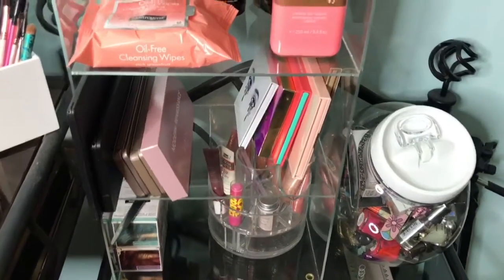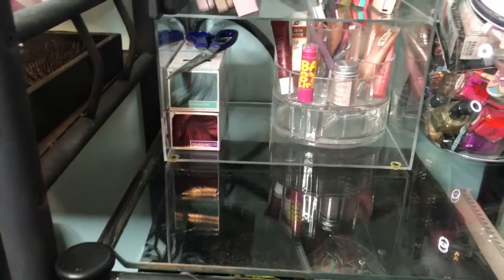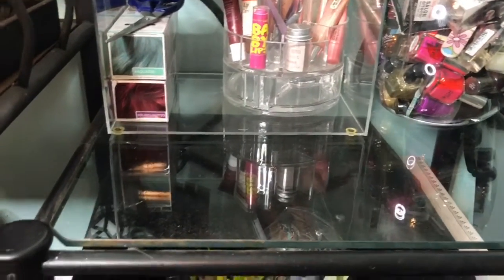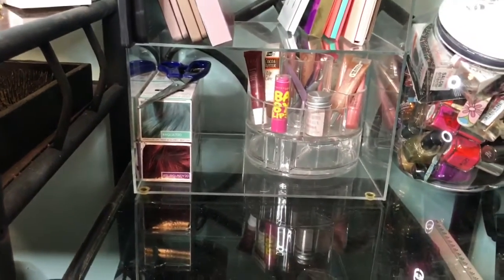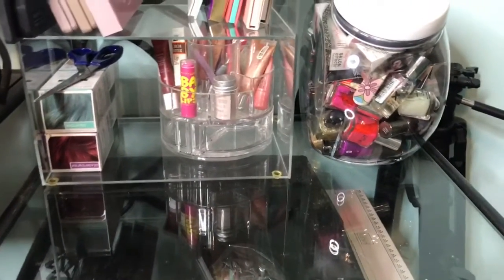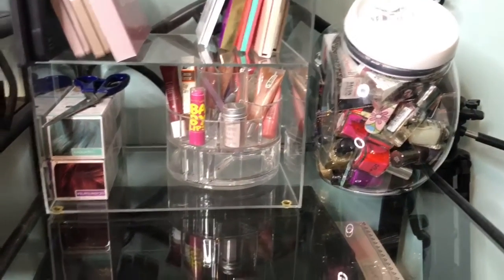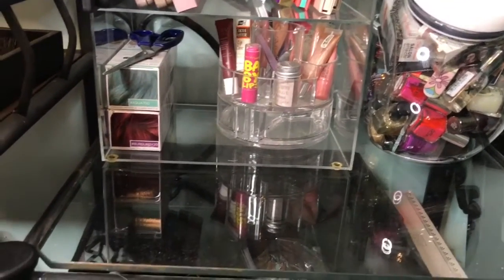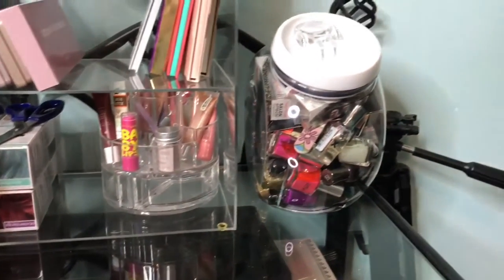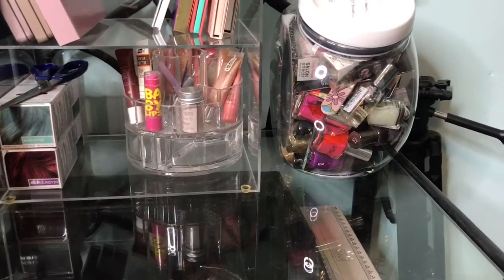On the bottom shelf I have some Colorista hair color products I used on my little cousin's hair and did a little blue on my own. There are some scissors, and a small Walmart organizer with lip glosses, tweezers, and lip butters. A cookie jar holds all my fingernail polishes and any nail-related stuff.